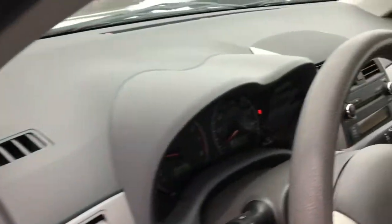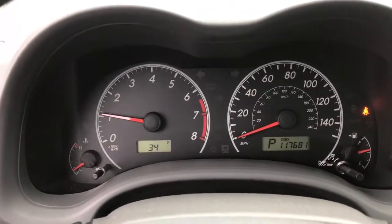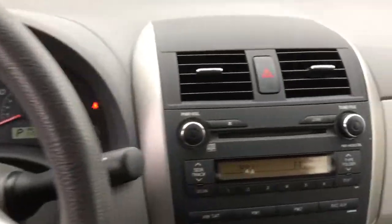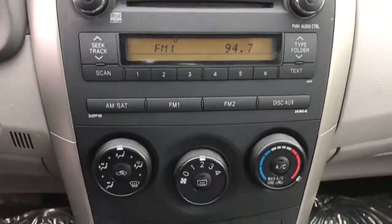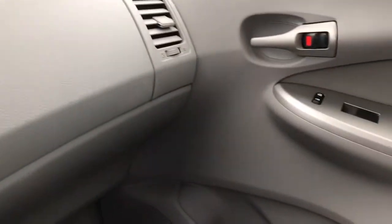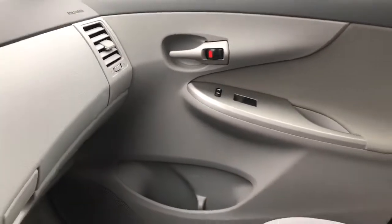The following are some of this vehicle's highlighted options: stability control, pass-through rear seat, traction control, intermittent wipers, temporary spare tire, passenger vanity mirror, daytime running lights, adjustable steering wheel, remote trunk release, and front all-season tires.